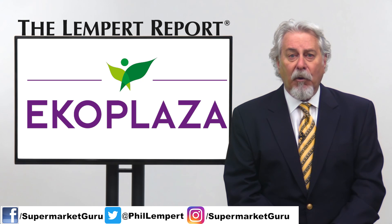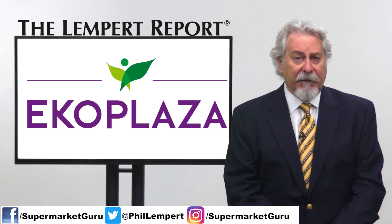Plastic-free aisles are an important stepping stone to a bright future for food and drink, according to Eco Plaza Chief Executive Eric Does in the statement.